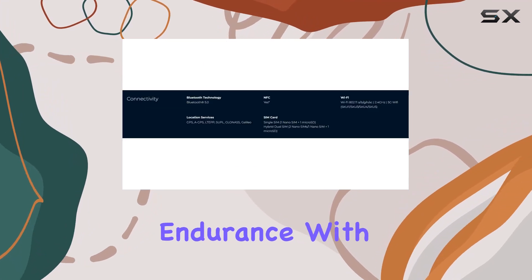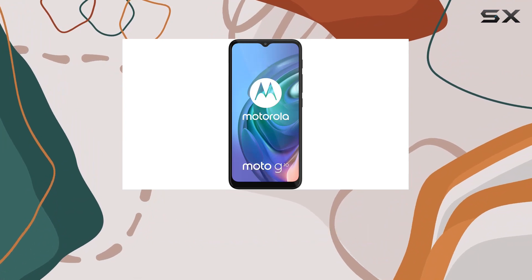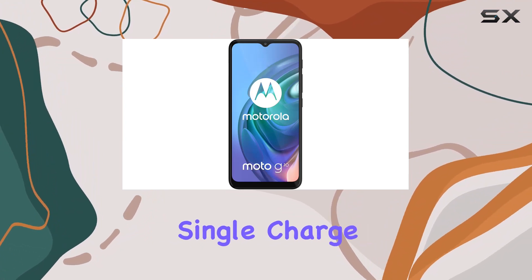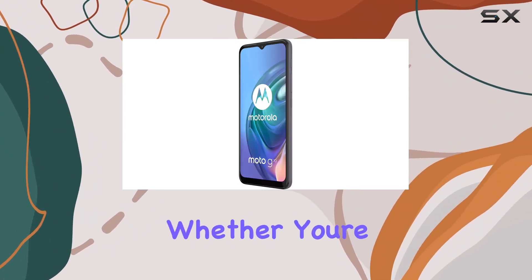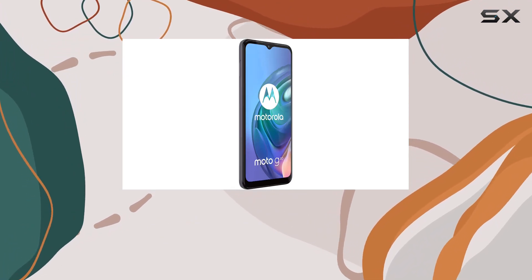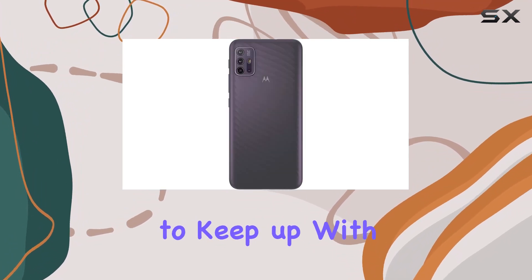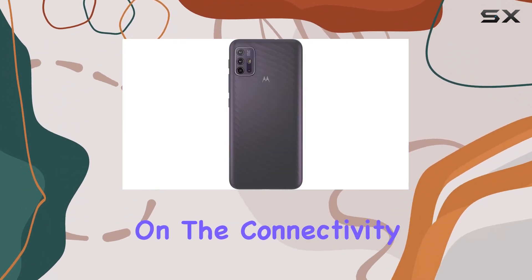Now, let's talk endurance. With a massive 5000mAh battery, the Moto G10 claims to offer over two days on a single charge. That's impressive! Whether you're streaming music for 186 hours, watching videos for 20 hours, or browsing for 17 hours, this phone aims to keep up with your on-the-go lifestyle.